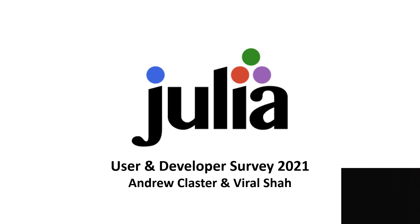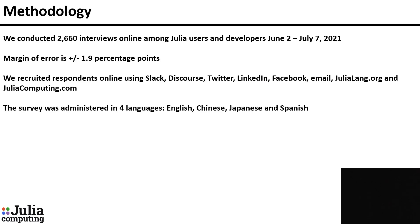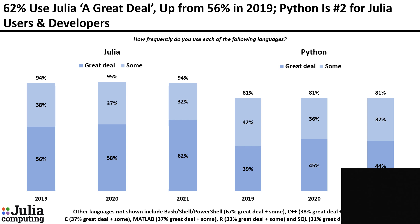Hello, I'm Andrew Klaster, and this is the third annual Julia User and Developer Survey. We conducted over 2,600 interviews online this year. The survey was administered in four languages: English, Chinese, Japanese, and Spanish.